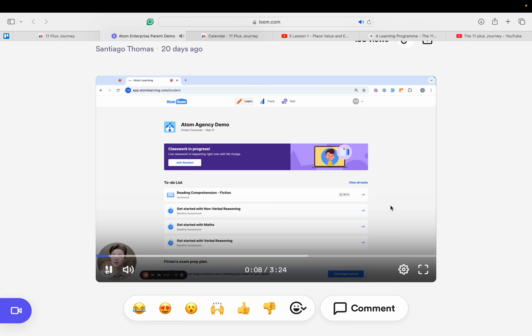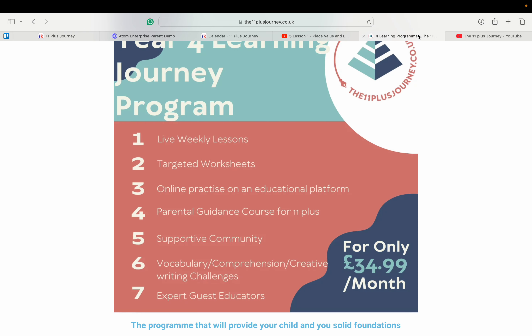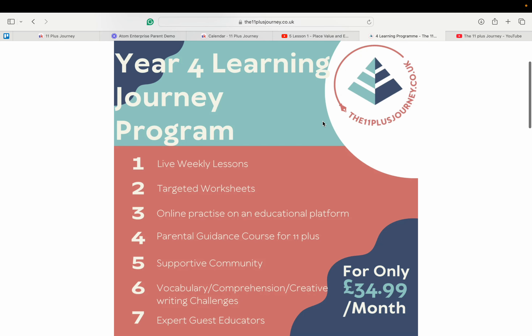This is provided to you by your child's tuition agency. For further information on the program and to explore our trial pack, please refer to the links in the video description. We look forward to welcoming you and supporting you on your child's learning journey. Thank you.